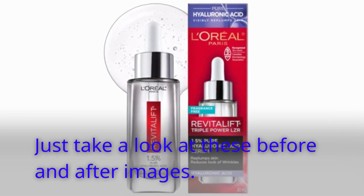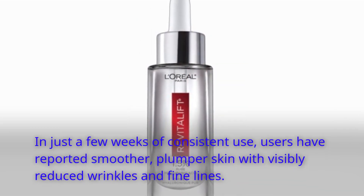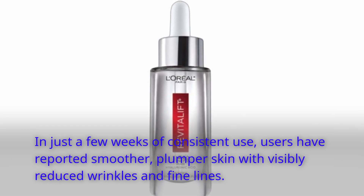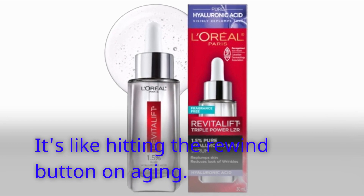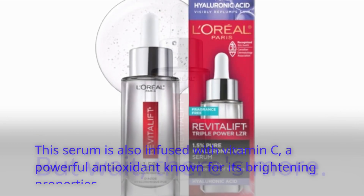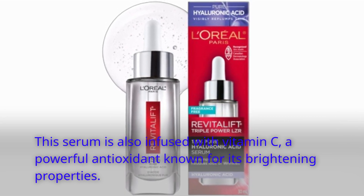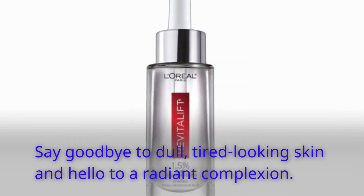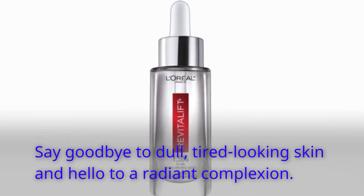Just take a look at these before and after images. In just a few weeks of consistent use, users have reported smoother, plumper skin with visibly reduced wrinkles and fine lines — it's like hitting the rewind button on aging. But wait, there's more! This serum is also infused with vitamin C, a powerful antioxidant known for its brightening properties. Say goodbye to dull, tired-looking skin and hello to a radiant complexion.